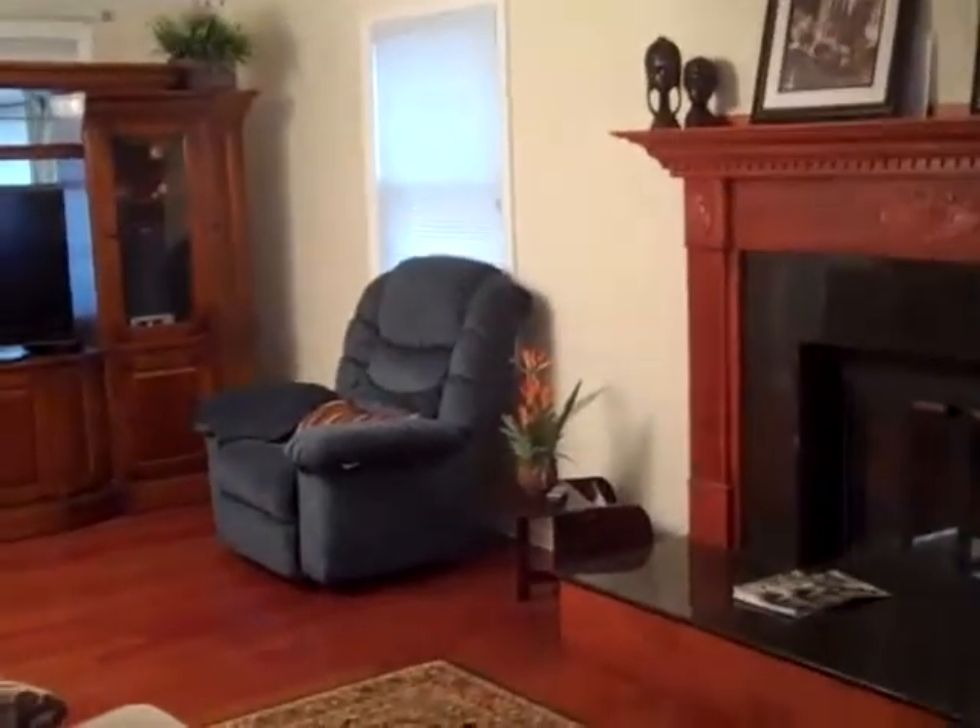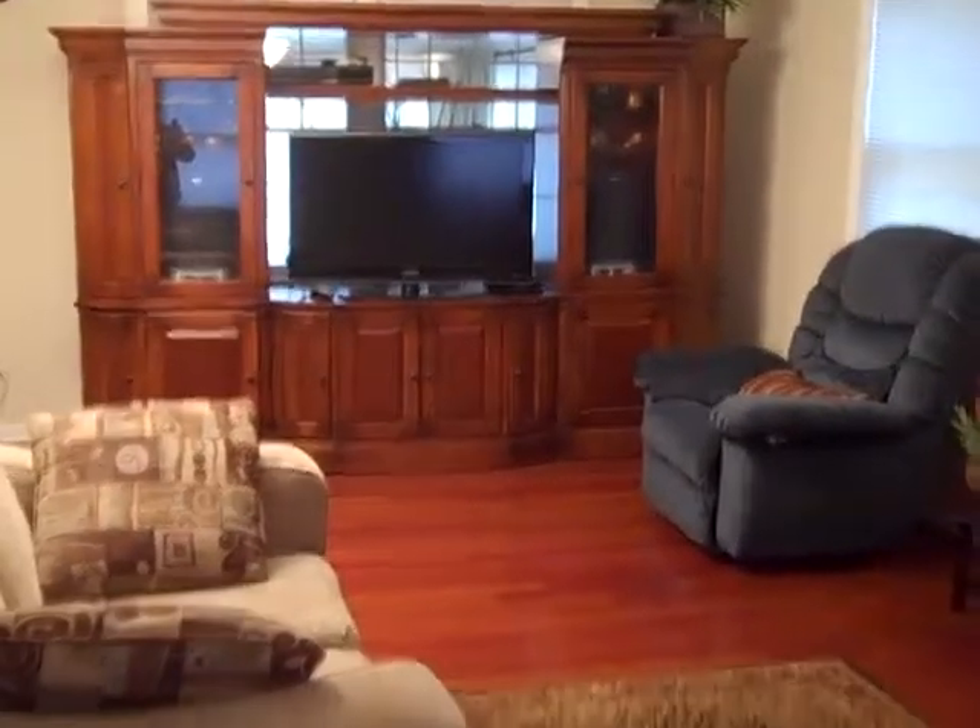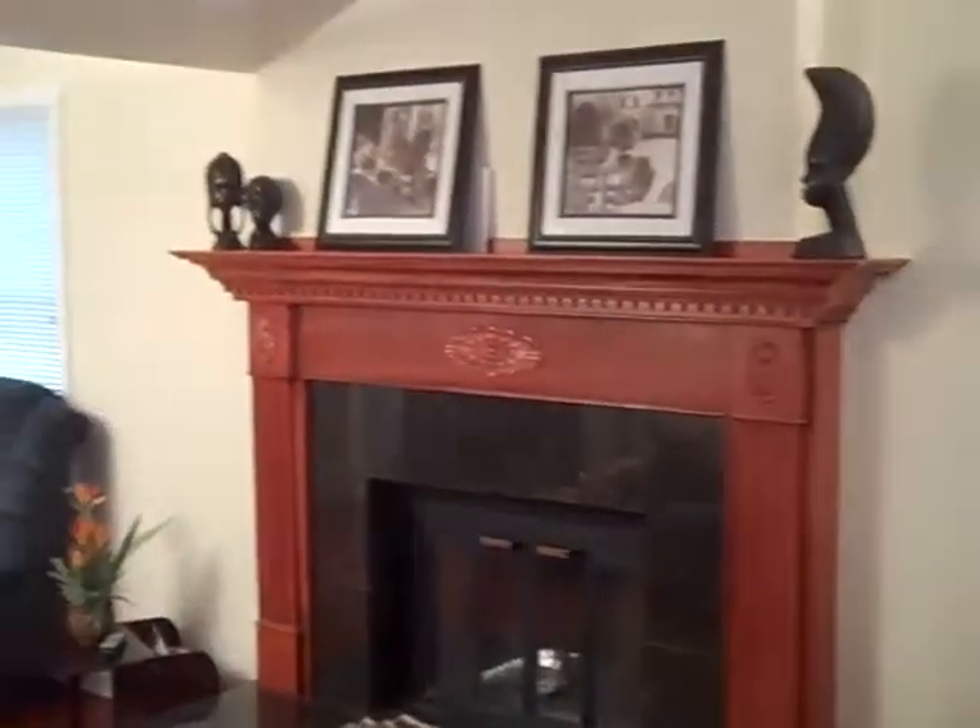Staying down here, over to the right, beautiful room here, kind of a family room. Look at these floors — Brazilian cherry floors, they're absolutely gorgeous. Nice mantel, crown molding throughout, nice and neutral paint.